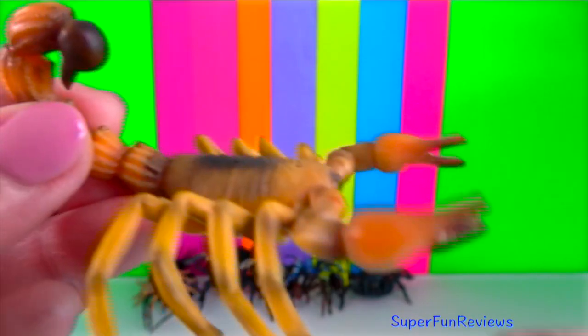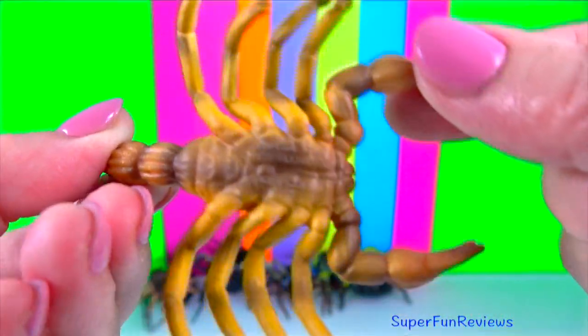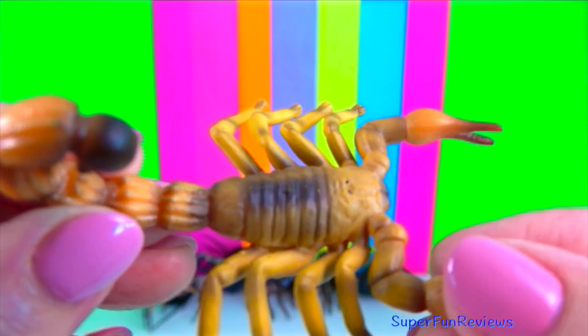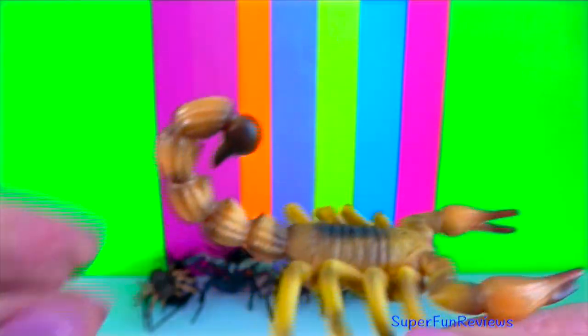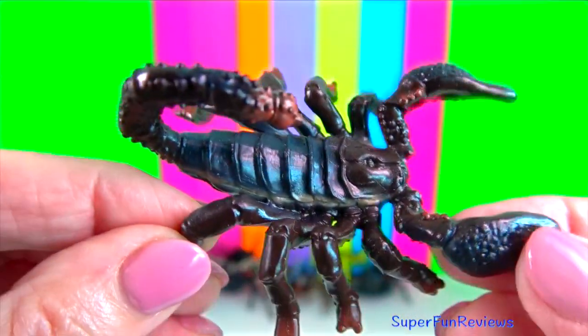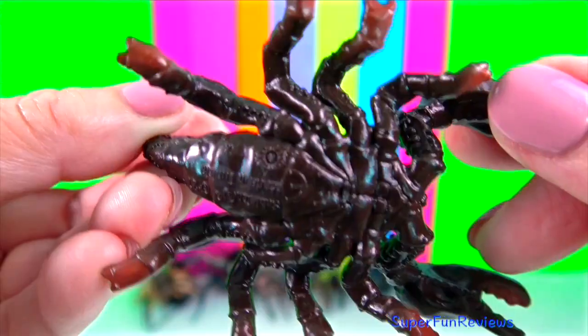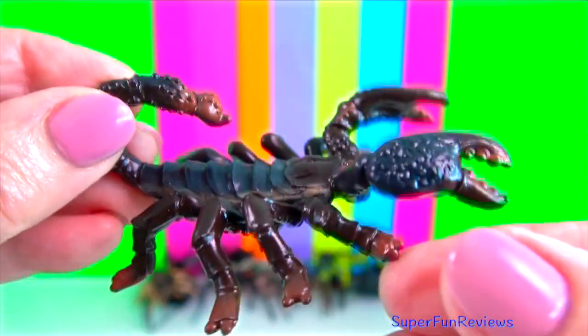Scorpions use their tail to defend themselves against predators such as snakes, lizards and birds. They have super survival skills. They can withstand incredibly harsh climates, both hot and cold. In the desert, they burrow underground to keep cool.